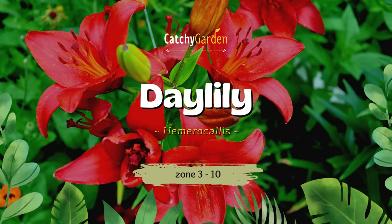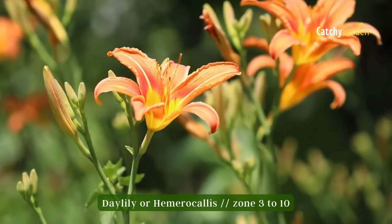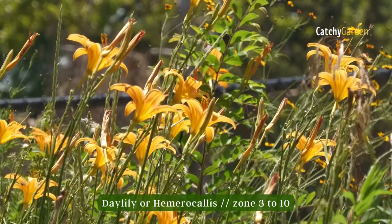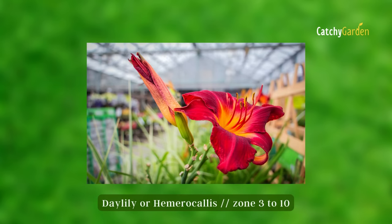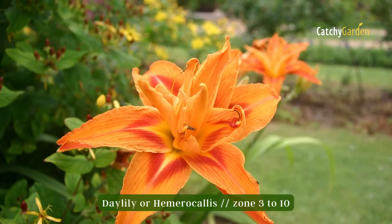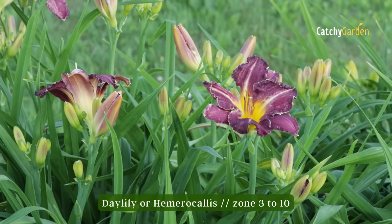Number one: Daylily. Daylilies, also known as Hemerocallis, are hardy perennials that will thrive in any warm, sunny location. They can withstand dry conditions, are immune to insects, and come in a rainbow of colors and patterns. These low-maintenance plants will grow in clumps and will need dividing every three to four years to keep producing healthy, fresh new growth and blooms. The hardiness zone range for Daylilies is three to ten.